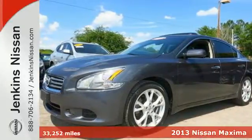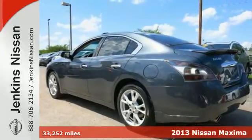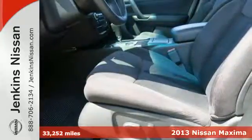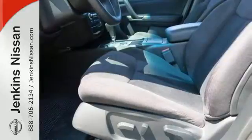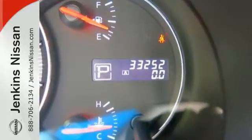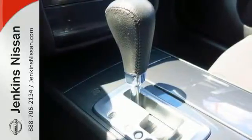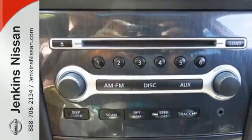It's a 2013 Nissan Maxima. With a name like Maxima, you expect outstanding standard features like a moonroof, multifunction steering wheel and Bluetooth wireless. You're not surprised the list also includes keyless start and power seats. Of course, you get stability and traction control, multiple airbags and anti-lock brakes.